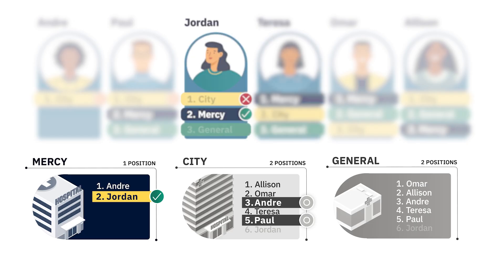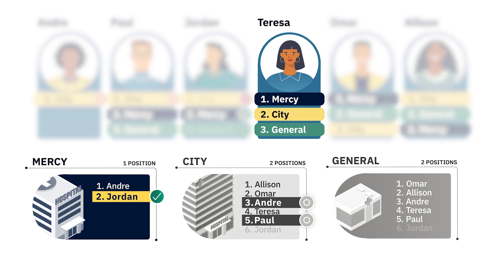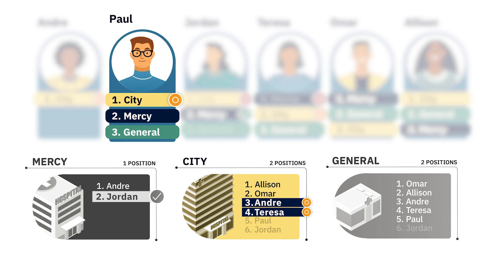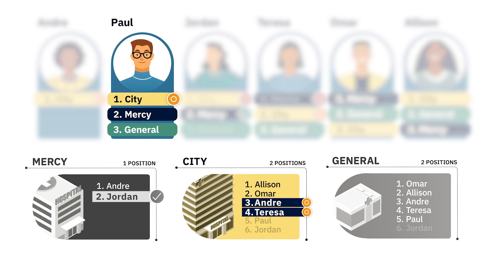Next, here's how the algorithm tries to match Teresa. Teresa ranked Mercy first, but Mercy didn't rank Teresa, so she can't match there. The algorithm moves to Teresa's second rank, City. City has ranked Teresa fourth, so Teresa tentatively matches with City. However, Teresa's tentative match has displaced Paul, since he was ranked fifth by City.